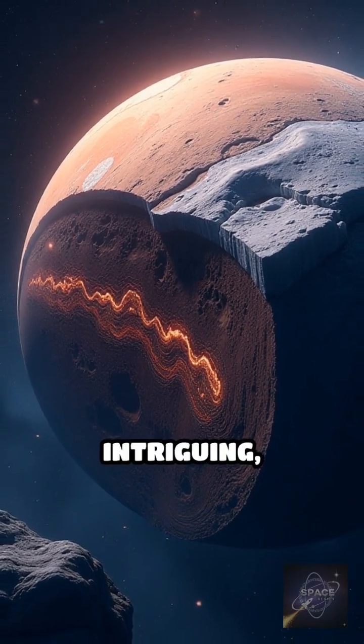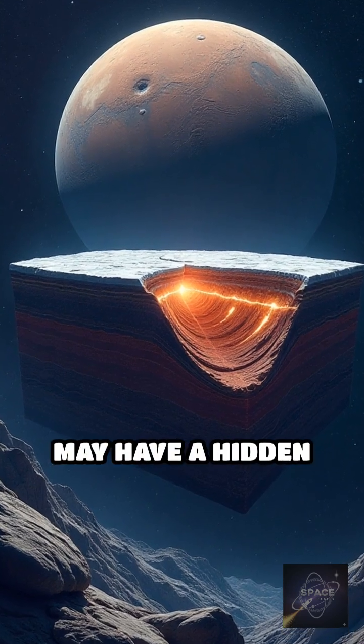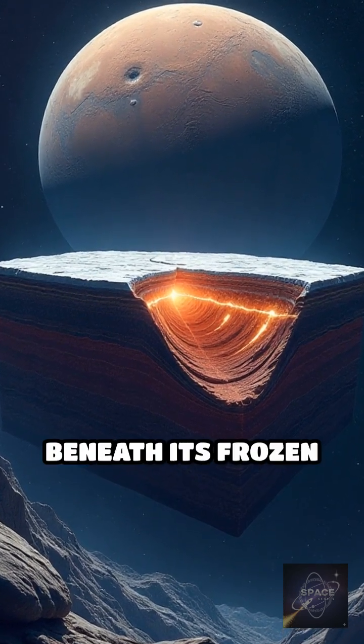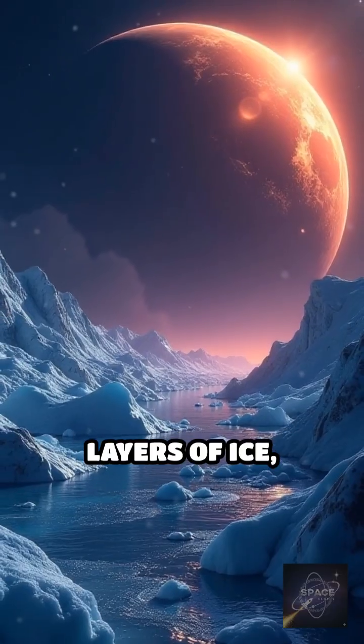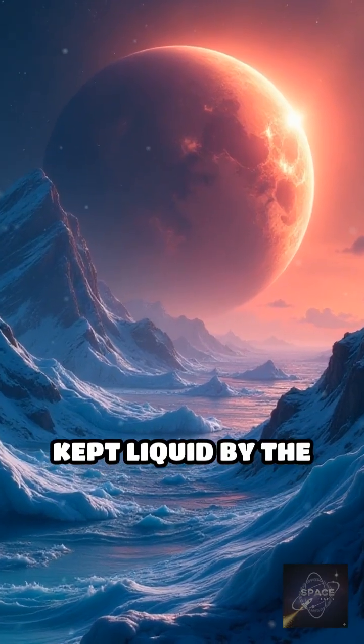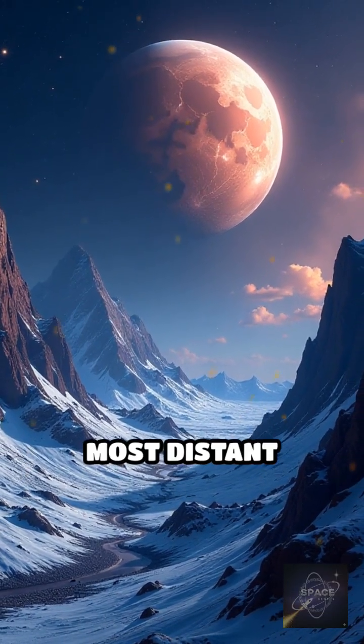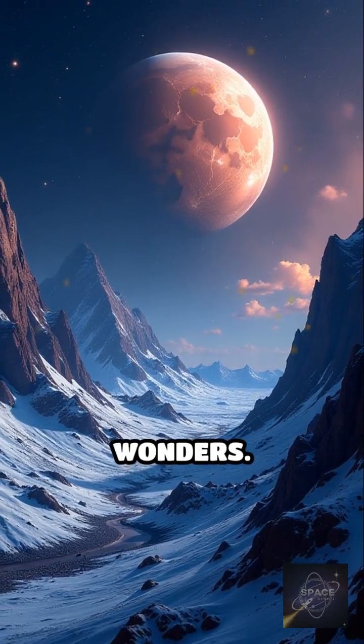Even more intriguing, the presence of these cryovolcanoes hints that Pluto may have a hidden ocean deep beneath its frozen crust. Imagine, under layers of ice, there could be a subsurface sea kept liquid by the heat from Pluto's core. Pluto's ice volcanoes show us that even the coldest, most distant worlds can be full of unexpected wonders.